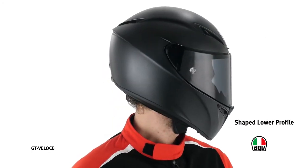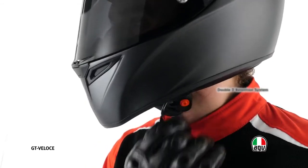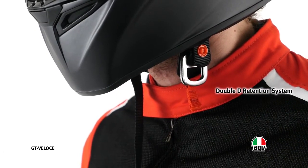The bottom side profile has been shaped to reduce the risk of collarbone fracture in case of falls. The double-D retention system with metal rings is inspired by the racing world to ensure maximum safety.